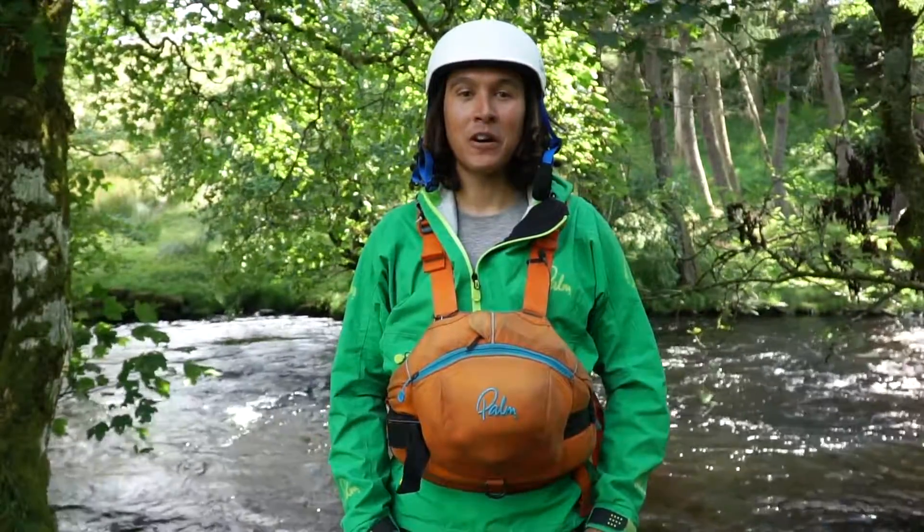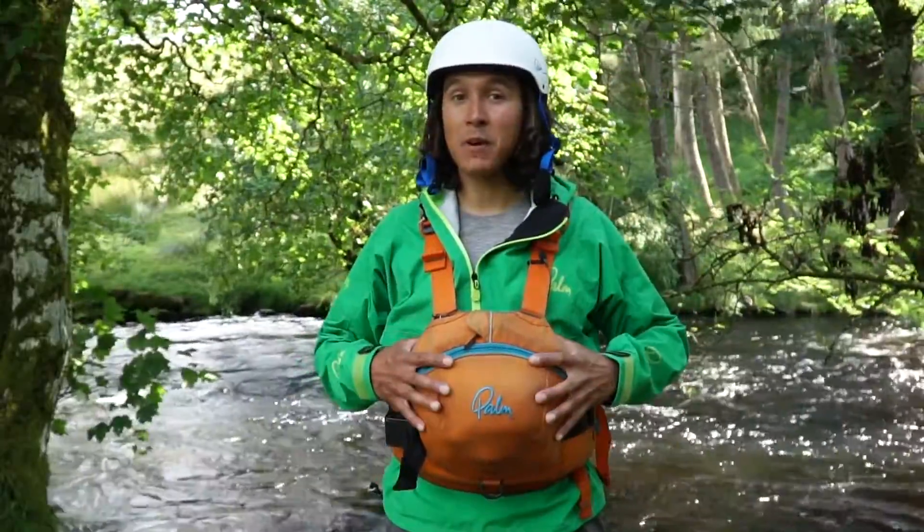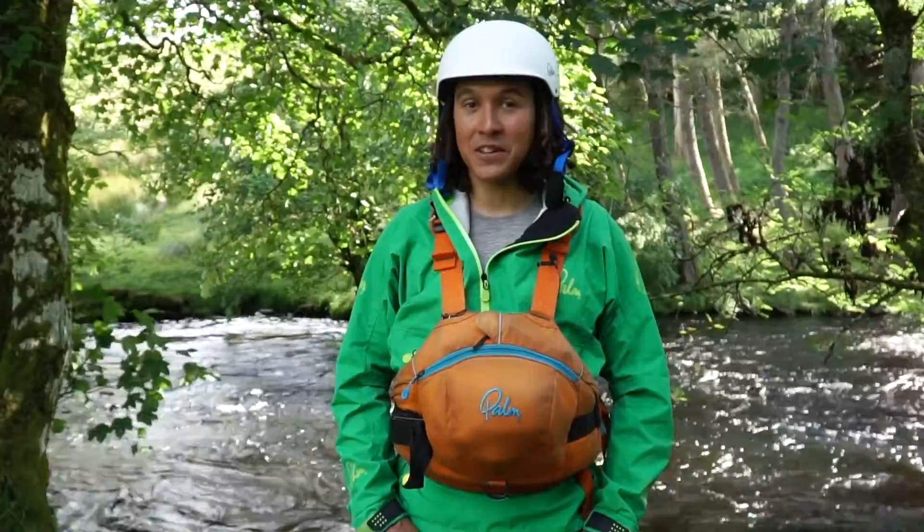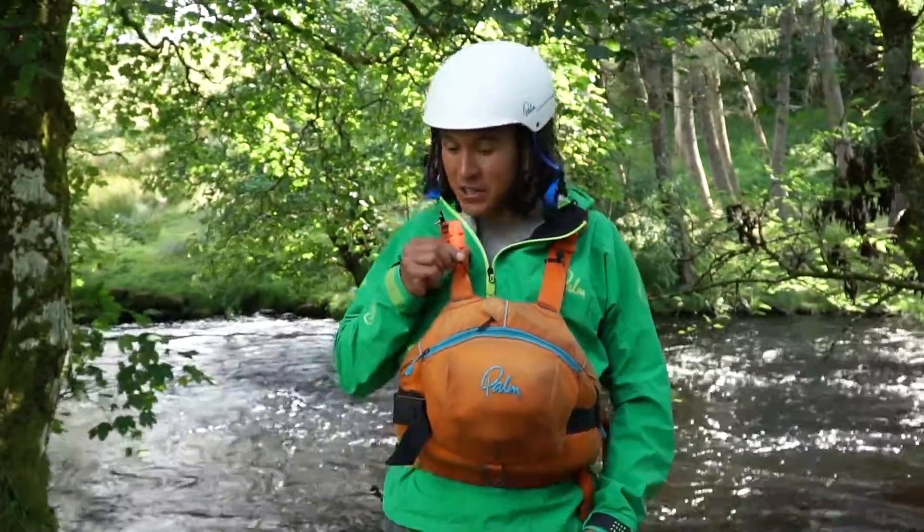Hi, my name's Chris and I'm here in North Wales to show you what I carry on me and in my PFD when I'm out on the river. There's a few things that I like close to hand straight away. First one being my whistle, so I can attract some attention.